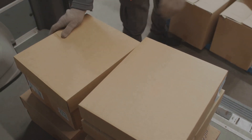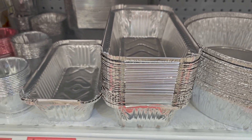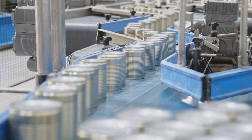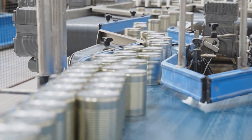Finally, the rolls are packaged in their familiar boxes, ready to be shipped to supermarkets and stores around the world. From humble bauxite ore to the gleaming rolls on supermarket shelves, the journey of aluminum foil is a testament to human ingenuity and our ability to transform raw materials into everyday wonders.